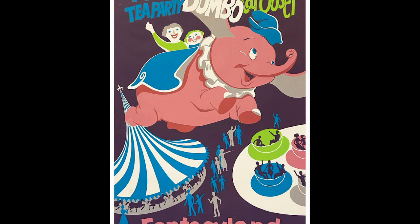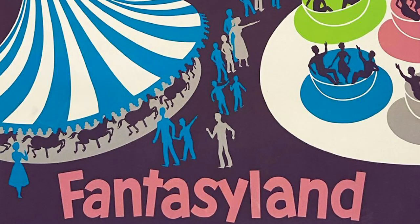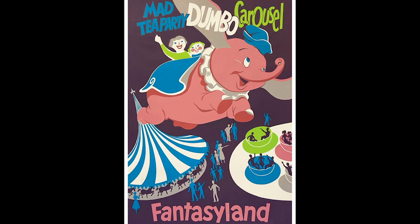Number 4: original Fantasyland attraction poster. The pre-auction estimate was between $4,000 and $6,000. The actual auction sale price: $23,750 — almost six times the opening bid. This is a 1955 original hand-silkscreen poster for Disneyland's Fantasyland. This Bjorn Aronson design features the Mad Tea Party, Dumbo, and King Arthur's Carousel attractions. The poster measures 54 by 36 inches and is in good condition. It's kind of like buy one attraction, get two free — you're really only spending $7,900 per attraction. Sweet deal.